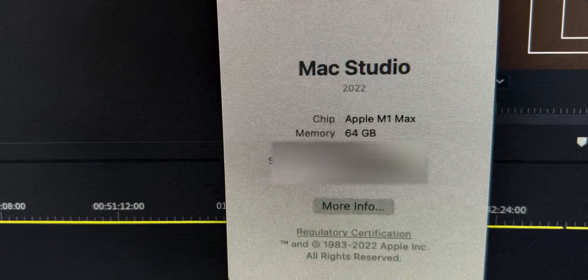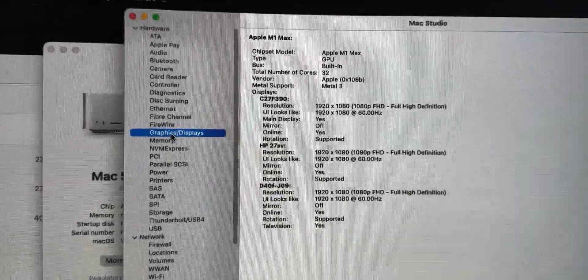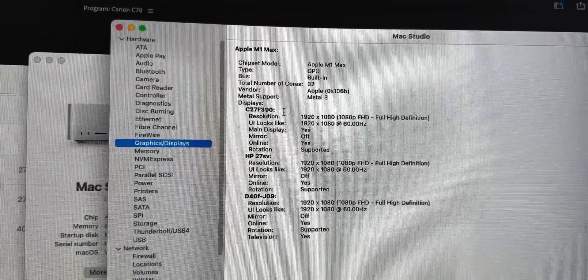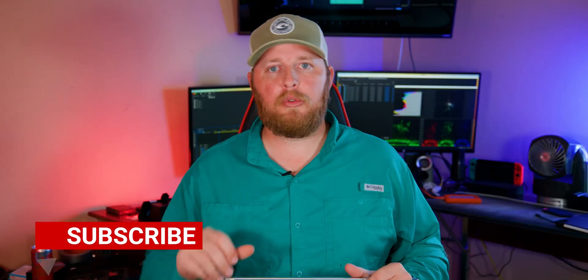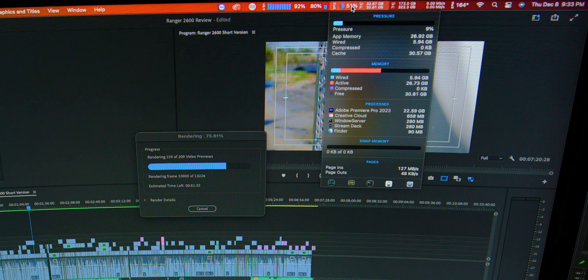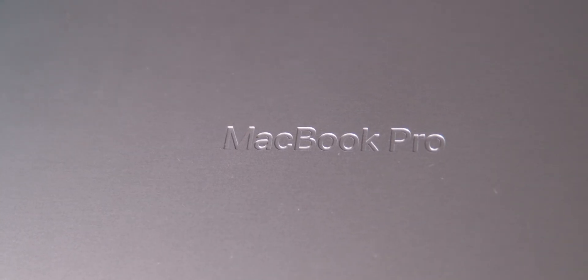The Mac Studio has 64 gigabytes of RAM, and the MacBook Pro has 32 gigabytes of RAM — that is the only difference. Every time I do a render, export, or proxy export, I will make sure the swap memory is at zero, so that is not a factor in this speed test, because I do know that can slow down a render or export.